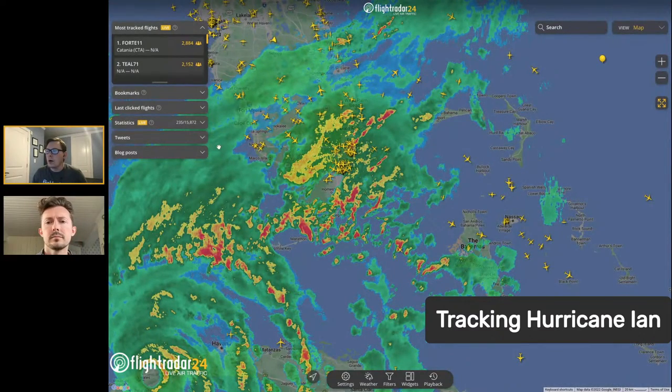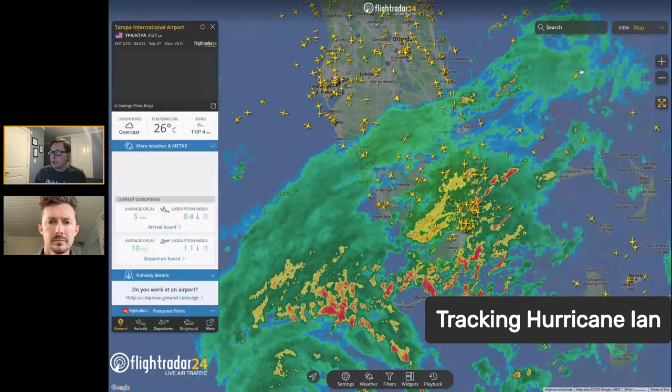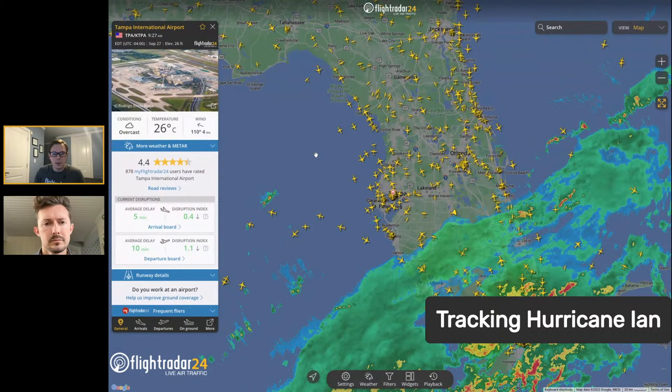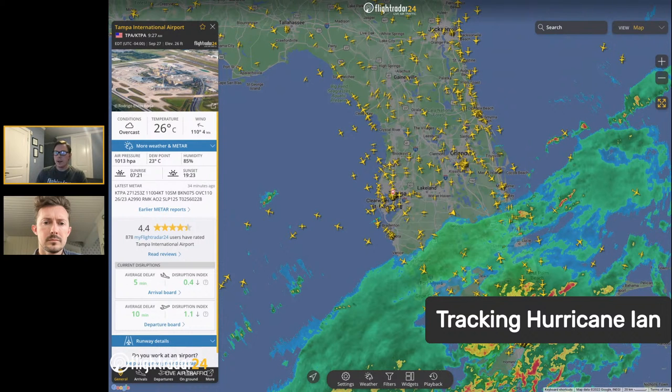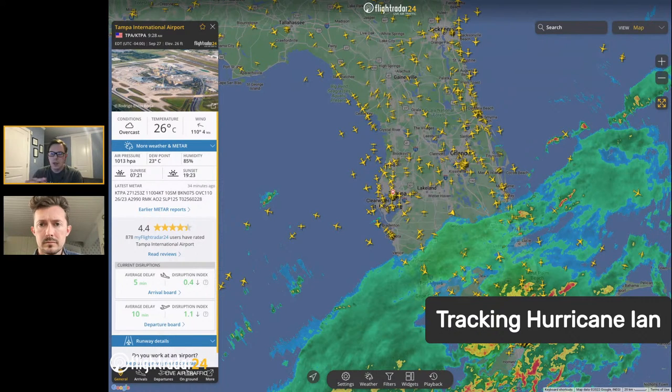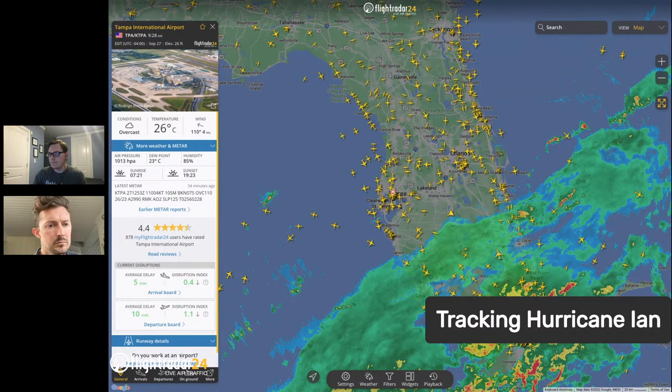Let's zoom back in and talk about Tampa airport, which looks like it's going to be bearing the brunt of this storm. If you have the weather pulled up and click on earlier METAR reports, that takes you through the historical weather for the airport, showing how things have changed over time. We don't yet have TAFs — terminal area forecasts — available on the site, but we're working on adding those. For now, you can view 72 hours of historical weather, so as the storm passes over, you can see how the airport's weather changed.